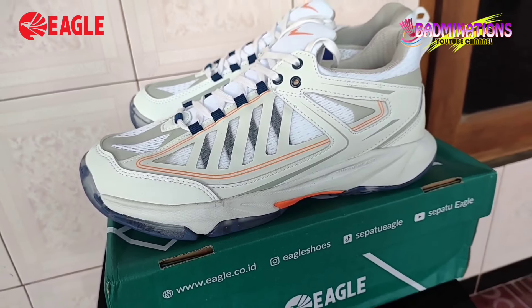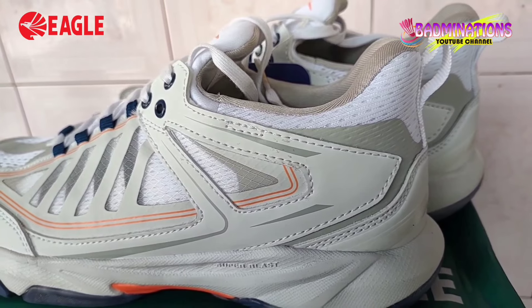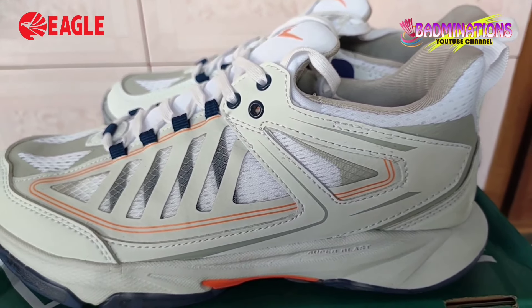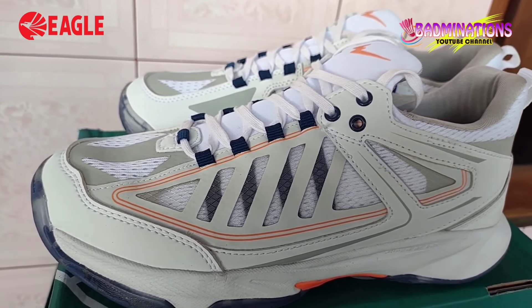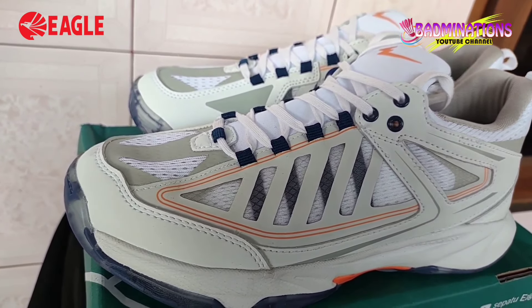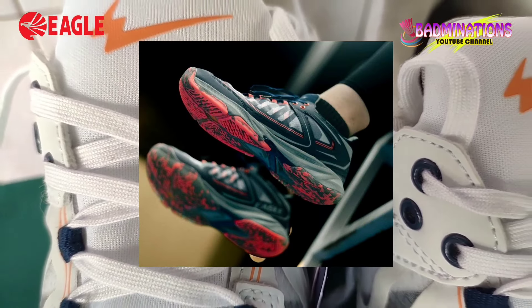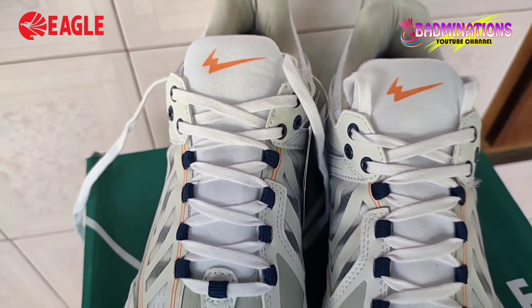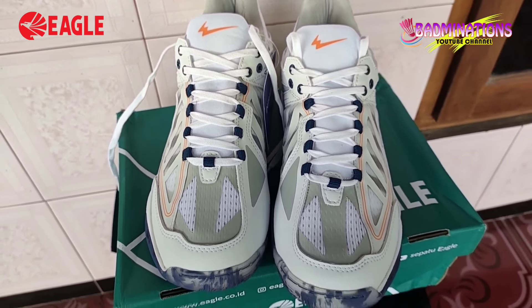Halo teman-teman, kembali lagi di channel Badmination. Kali ini kita kedatangan sepatu terbaru dari Eagle yaitu Eagle PNR Prime. Ini merupakan produk terbaru dari Eagle. Ada tiga tipe warna dari Eagle PNR Prime ini yaitu putih, merah, dan biru. Namun kali ini yang akan kita bahas yaitu yang warna putih ini — mantap sekali warnanya.